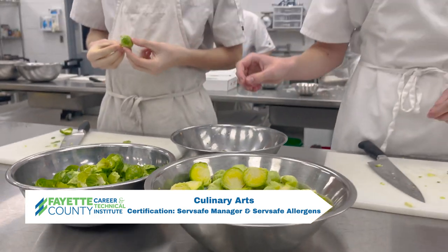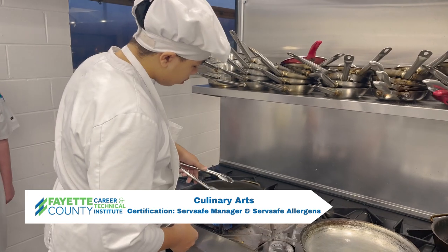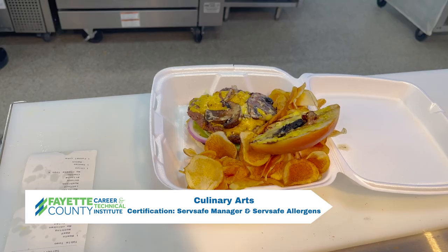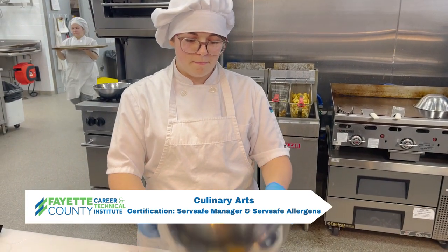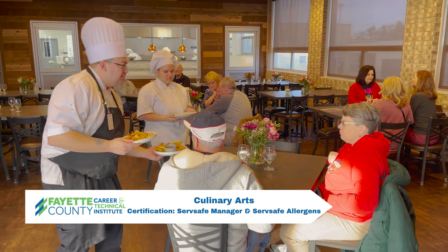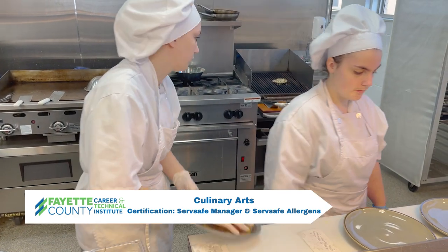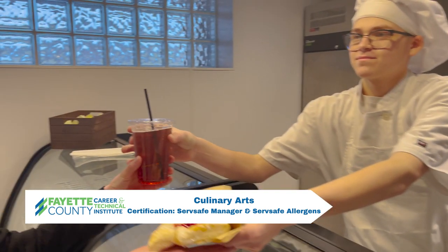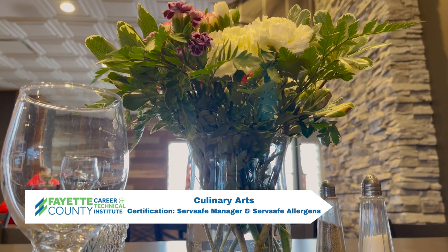Students in the Culinary Arts Program are introduced to a professional kitchen experience. Students will receive hands-on training in all areas of the culinary industry including sauces, stocks, and soups, protein fabrication, garde-manger, breads, cakes, food costing, workplace, and professionalism. Certifications earned are ServSafe Manager and ServSafe Allergens.